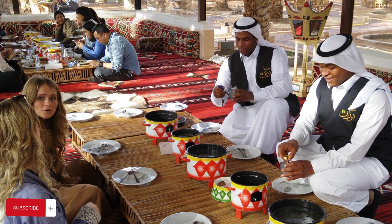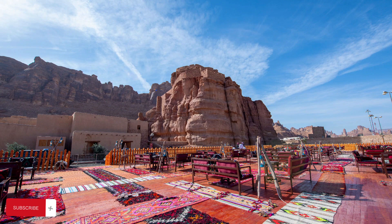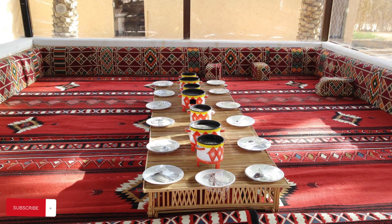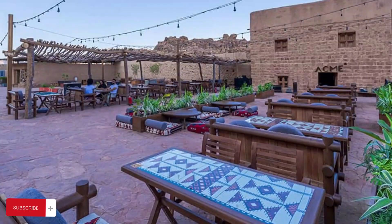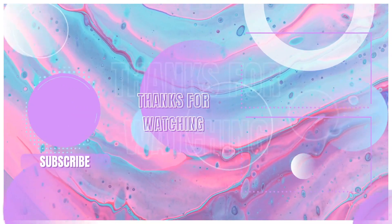This is the whole Al-Ula visit — do come, as this is a historic place and the Saudi government has really put in effort to attract tourists. If you liked my effort to show you this, please subscribe to my channel, like the video, share it, and comment. Thanks for watching. Allah Hafez.